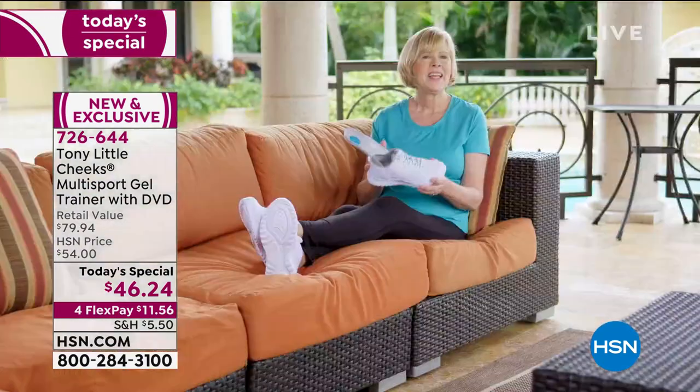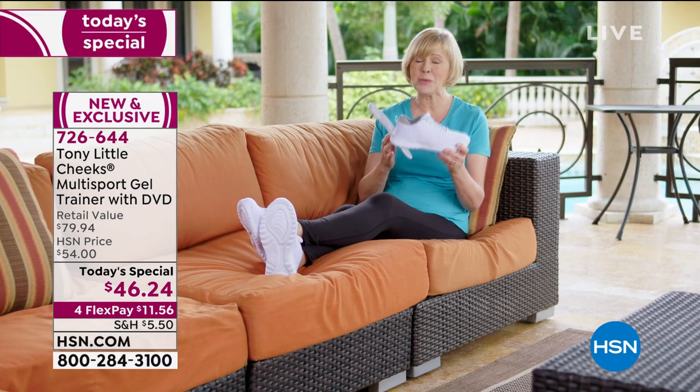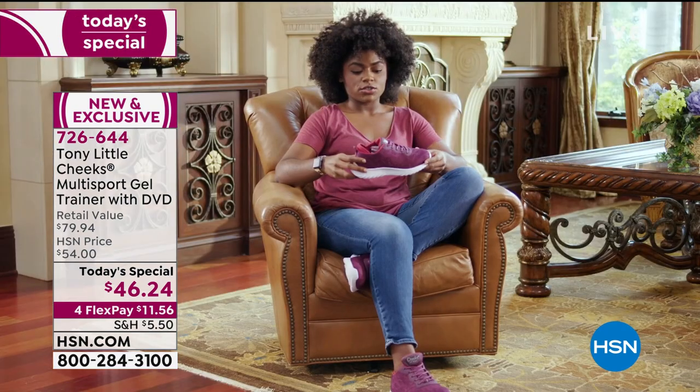It feels just like a slipper almost. A reviewer says she's had lots of shoes in her lifetime but this one is cute, flexible, and she just loves it.